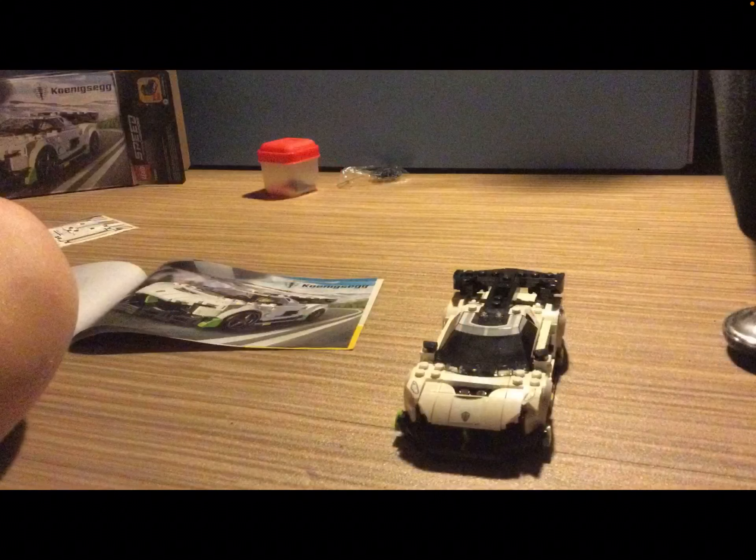As I'll say in the next clip, that right headlight is wrong. They gave me one extra of that piece and one less of the piece it should be. They should be shipping another one — a replacement part — soon.